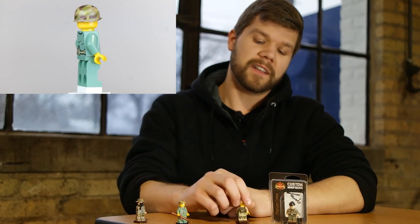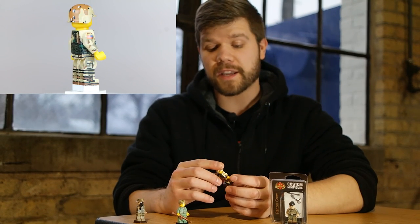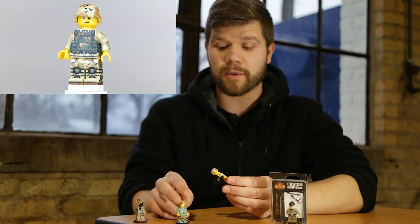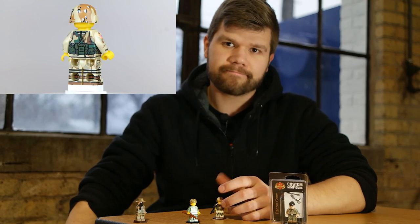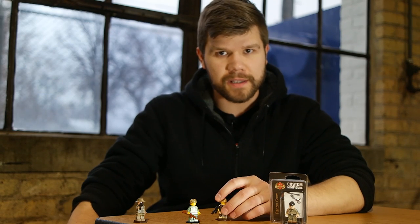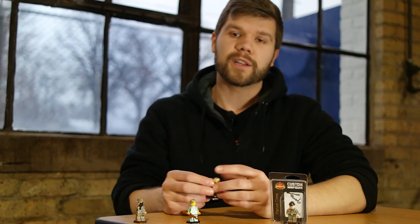So we wanted to take it up a notch, and we went to pad printing. This is actually my first minifigure that I did here at Brickmania — it is a World War II Marine. He was pretty cool, but his design is a little antiquated by my today's standards. Moving on, one of my next favorite minifigures I got to design was the 1993 Ranger from Mogadishu, and he is digitally printed. Digital is a little bit different than pad printing — you're not restricted to as many colors as you are with pad printing. In pad printing, every single color has to be a different plate and you have to print it separately, so it's a time-consuming and expensive process.